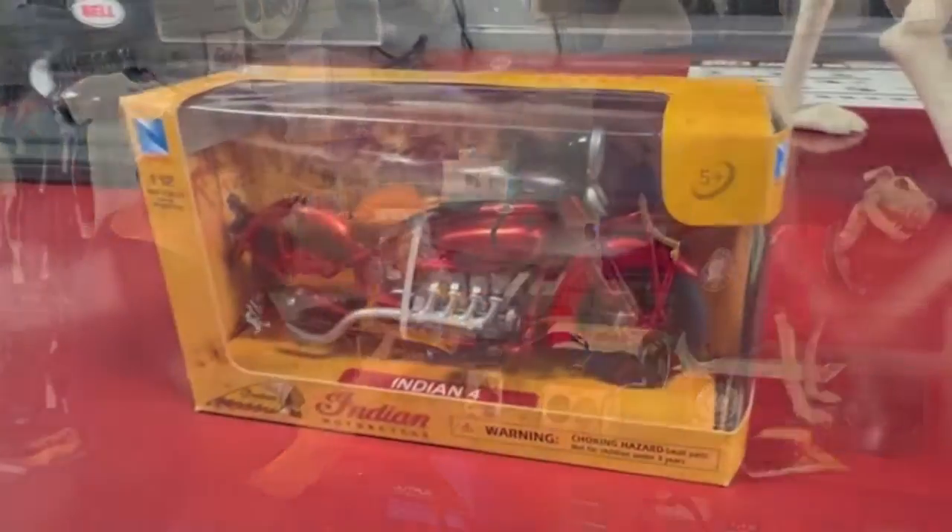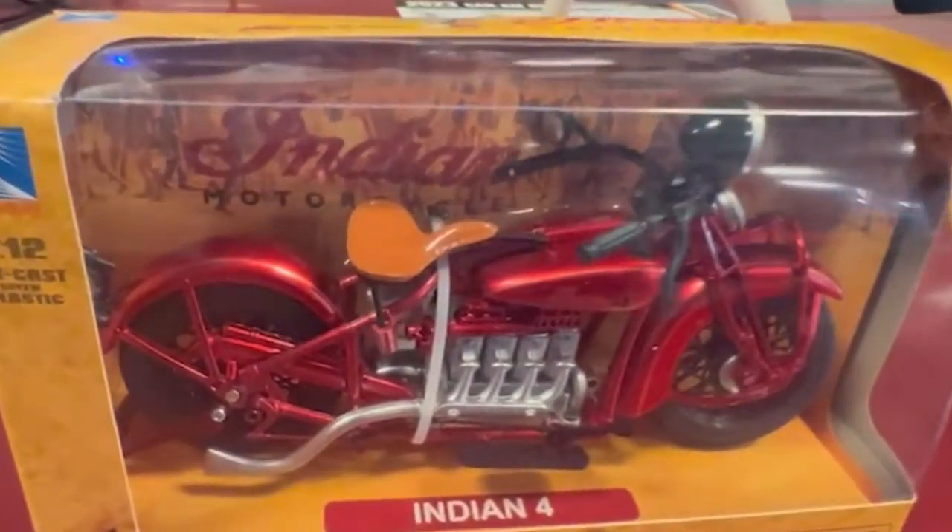Starting with this wonderful die cast replica of an older Indian.